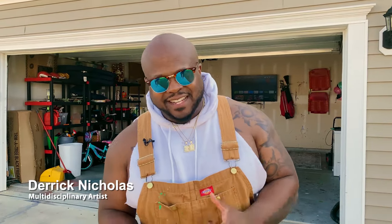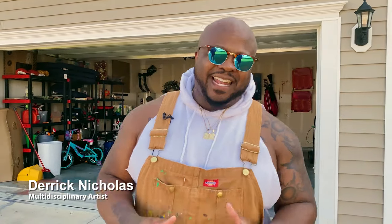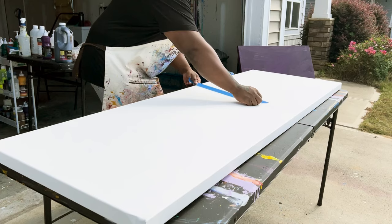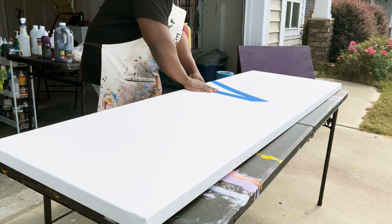Hello everybody, my name is Derek Nicholas. You are currently in Clayton, North Carolina at my home studio, aka The Garage, where the magic goes down, the creativity spawns, and the ideas come to life.